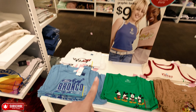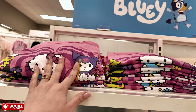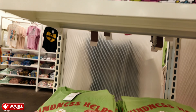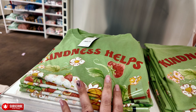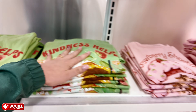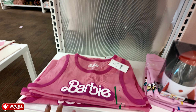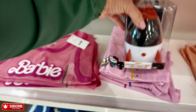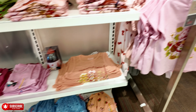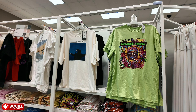Right here they have Hello Kitty tees for $12.99 — Kindness Helps — and this cute one with the little strawberries. And look — Strawberry Shortcake for $9, and they have this Barbie one for $9. Somebody left a projector here. They have these Hello Kitty ones back here. I see some graphic tees — $20 for these.